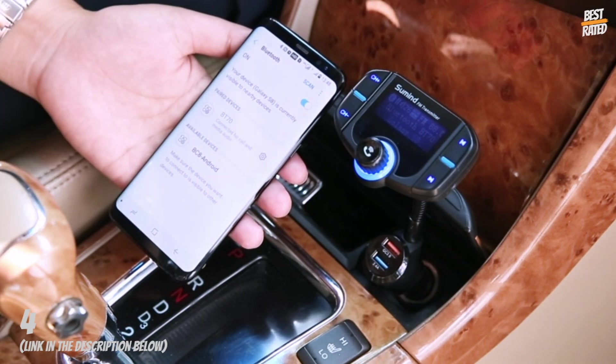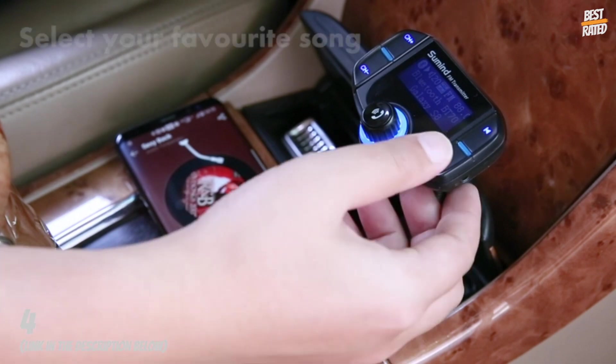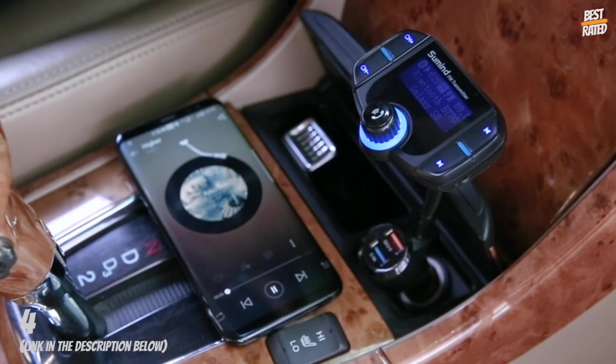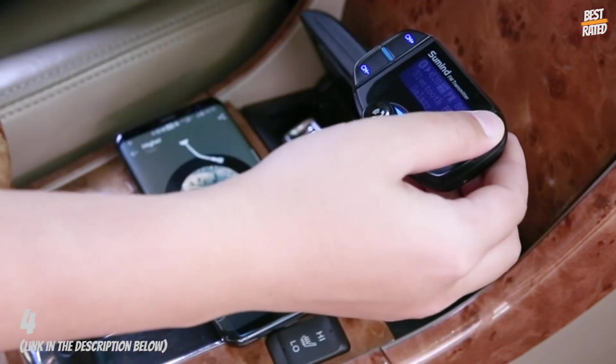To turn off the FM transmitter, long press the next song key for 5 seconds. It will turn off the FM functions but keep the charging function.